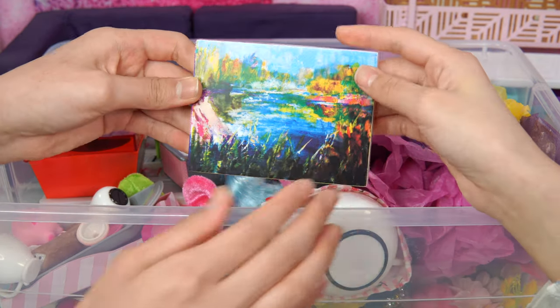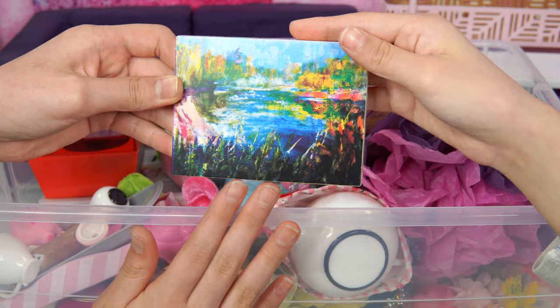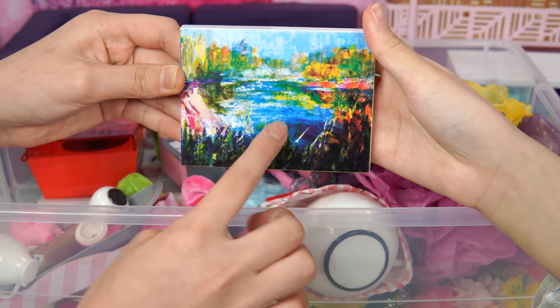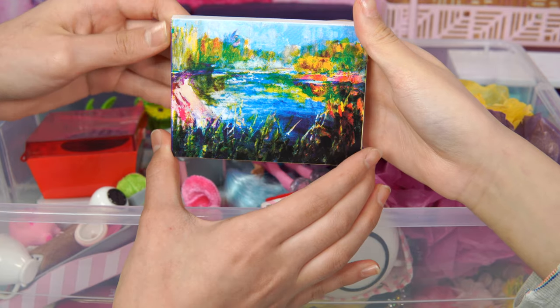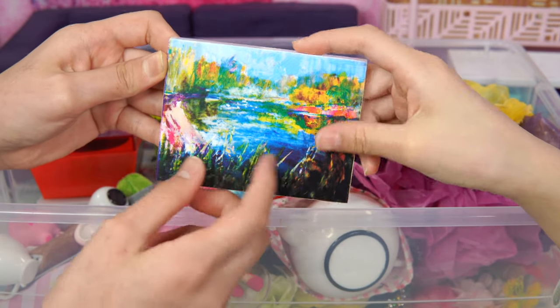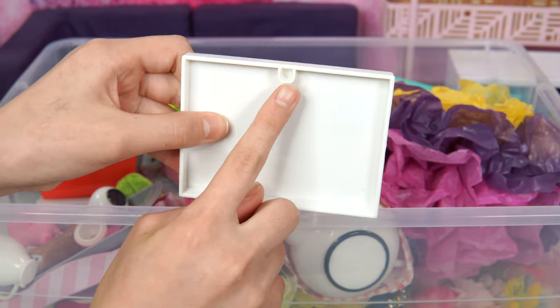Next, we have a painting! In a room we should have a painting, right? This painting could be maybe the doll drawing this painting for her mother! You can see the river and everything - it's really pretty! And if you want, you can hang it up on the wall!